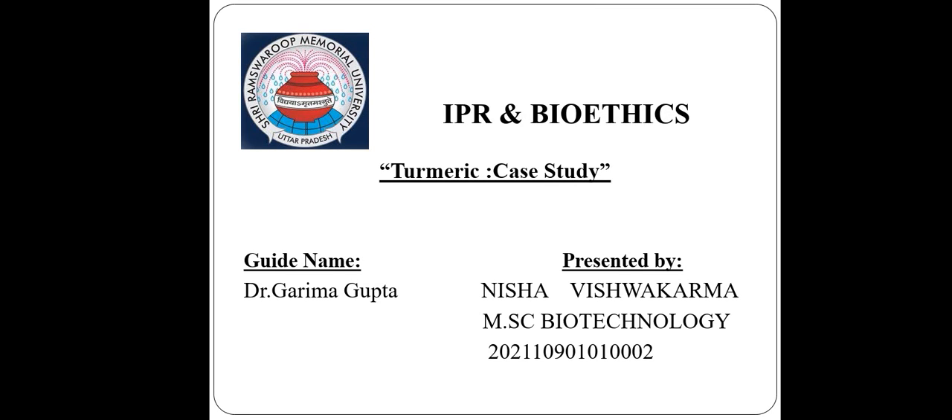Good morning ma'am. My name is Nishabh Shrikurma and I am presenting my topic — a case study on turmeric. My subject is Phytochemics.